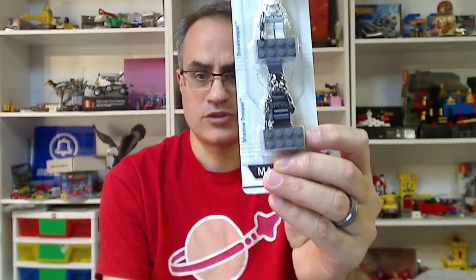Hey, it's BrickZar. We're going to do another Lego giveaway. This time we're giving away this Star Wars Magnet set from 2009. It has Darth Vader, Snow Trooper, Shadow Trooper.